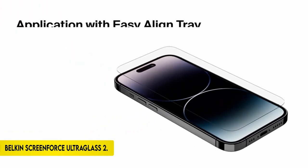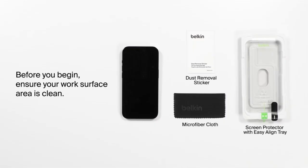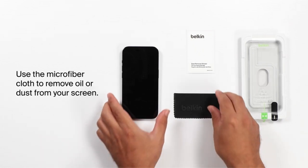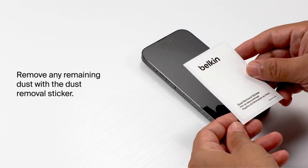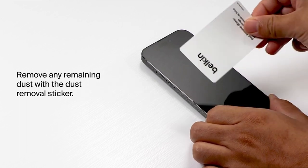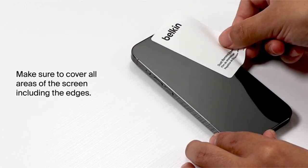On number 1: Belkin ScreenForce Ultraglass 2. Experience superior drop protection with the innovative Ultraglass, which is 2.7 times stronger than ordinary tempered glass. This double-strengthened glass, part of the ScreenForce Ultraglass 2 series, provides unrivaled scratch resistance with a 9H hardness rating, offering the maximum level of protection for your iPhone against daily wear and tear. It is extremely thin, measuring only 0.29mm, and has an excellent thinness-to-strength ratio. The 2.5D edges enable compatibility with most iPhone covers, giving full-screen coverage without sacrificing touch sensitivity or visual clarity even when dropped on its edge.